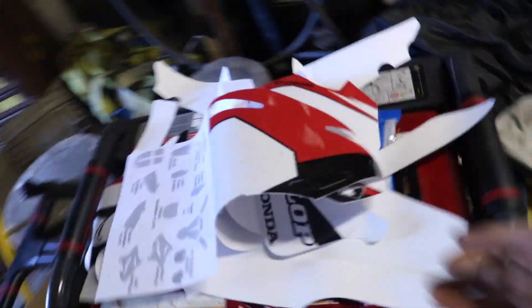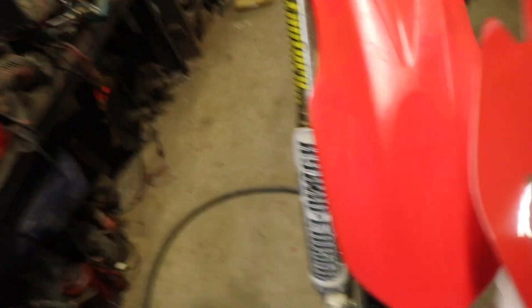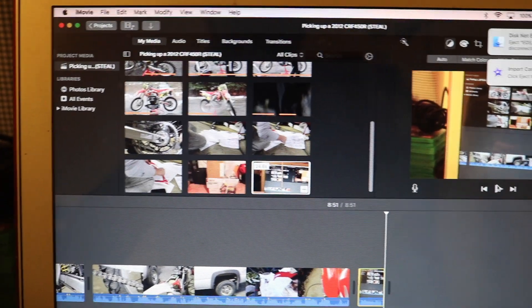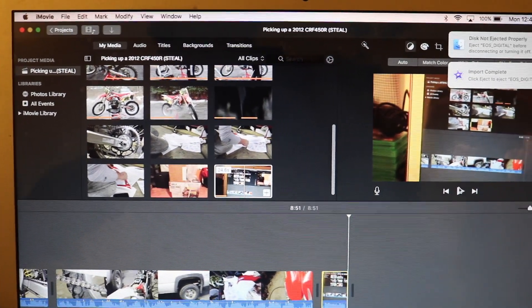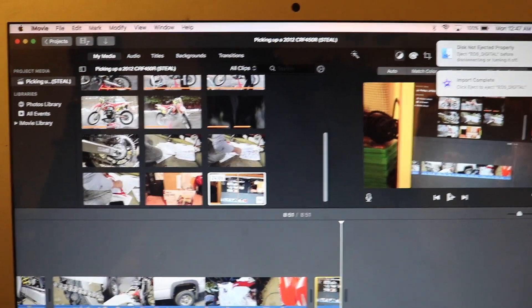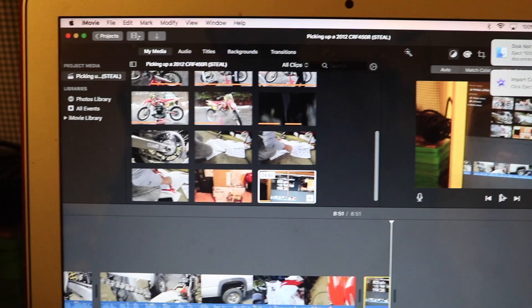We're gonna try to put the graphics on today — bought them for about $70. They're not as bright of a red as I'd like, but I'm gonna reserve judgment till I put them on. Really excited with how the CRF is coming out. If you guys are excited for the next video, make sure you subscribe so you stay tuned. Peace out guys.